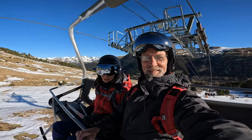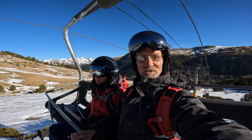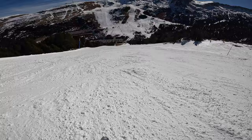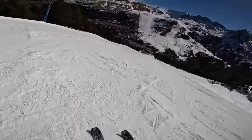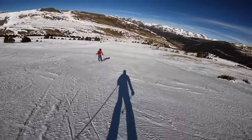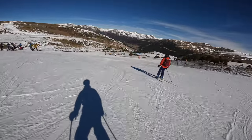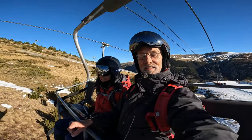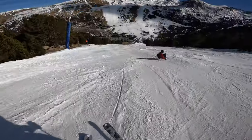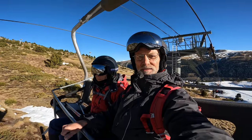Hi guys. So we've downed our motorcycle helmets and we've got some ski helmets on. We've come to Andorra for a couple of weeks to do a bit of skiing. I've skied a couple of times before, so this will be my third time, and Helen hasn't skied for 16 years. We've been here for four days and had four days skiing. Coffee and snacks in our rucksack, so we're all good to go. In the next video we'll show what we get up to — hopefully not too many crashes. Thanks very much for watching. Cheers, bye bye.